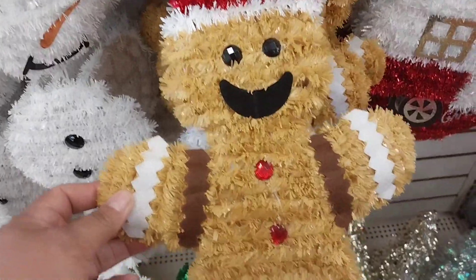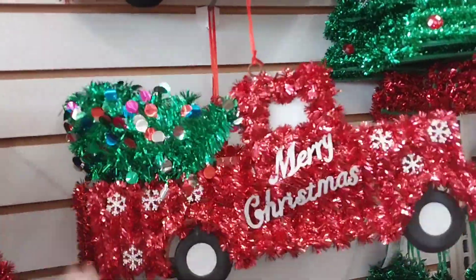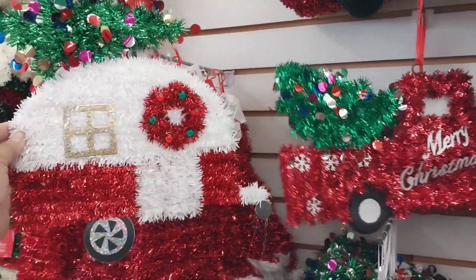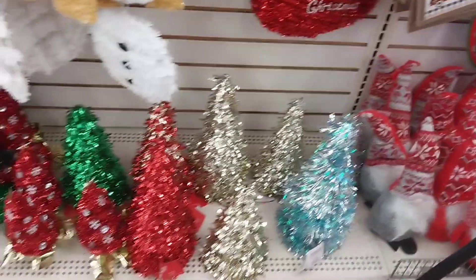These decorations can be used outdoors or indoors, even on your Christmas tree if you have a big one. Last year my husband and I put candy canes outside on the fence and it gave a very nice look. This Christmas tree is for outdoor or indoor use, but I would use it outdoors with that little RV and the red truck — put your Christmas tree behind and you'll have a little Christmas scene outdoors.